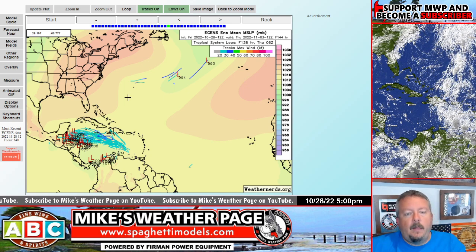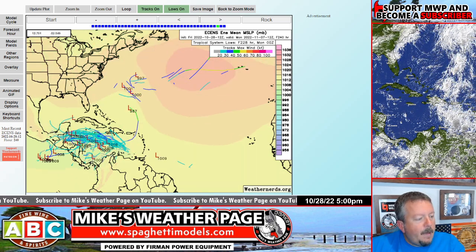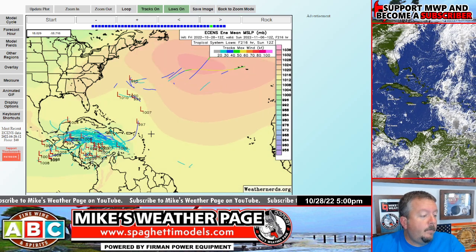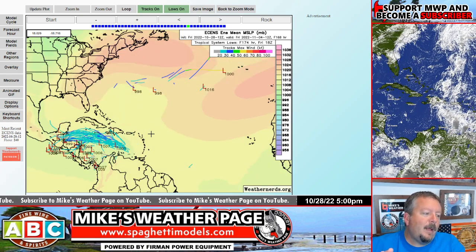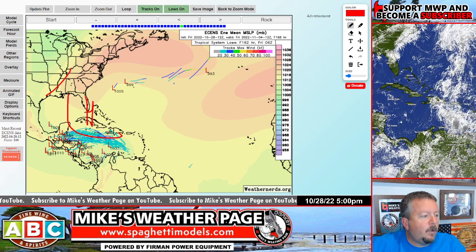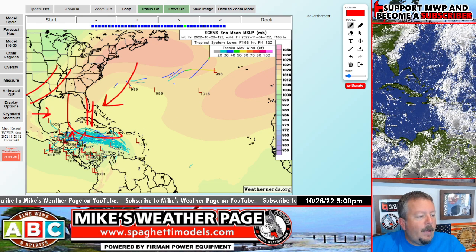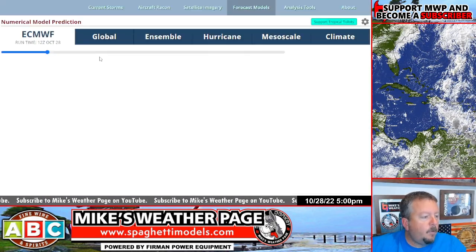The same trend I've been seeing now the last couple days is the possibility this thing is going to kind of stall out. There are some ensembles showing this thing start to move back. Let's say the end of next week — a week from Friday — we're seeing some pull up a little bit. This thing could stall, maybe get a little weakness. Once this high pressure pulls out and weakens because of an incoming front later next week, it could allow this to pull up. Just keep that in the back of your mind.